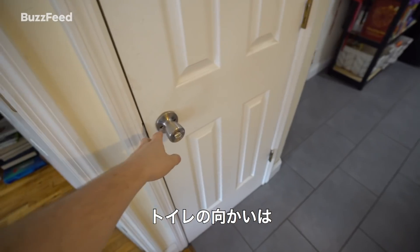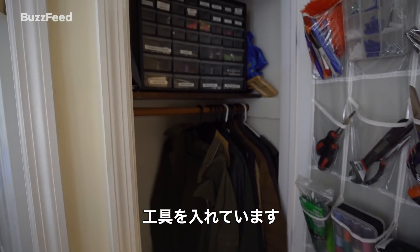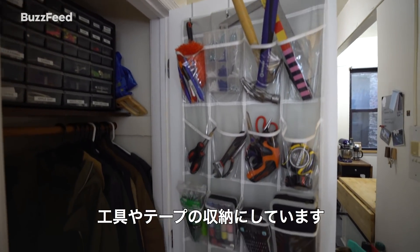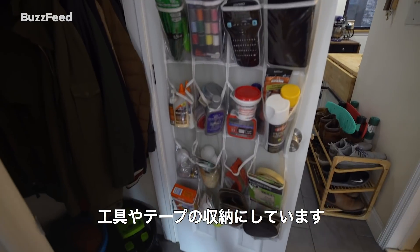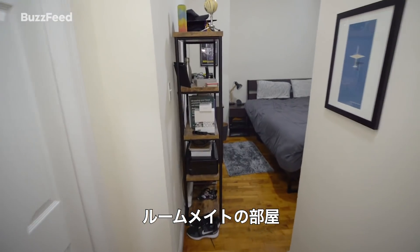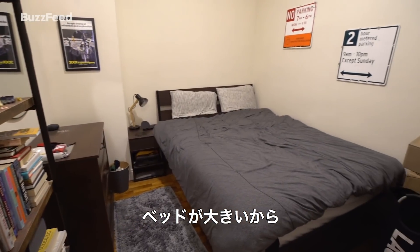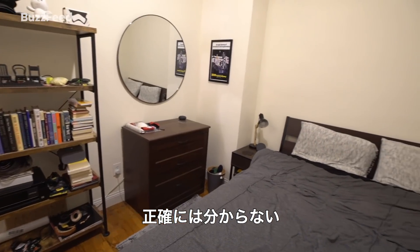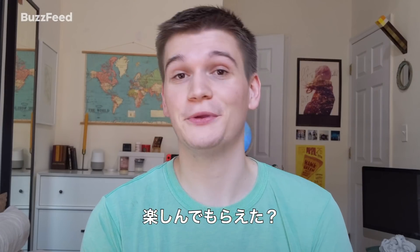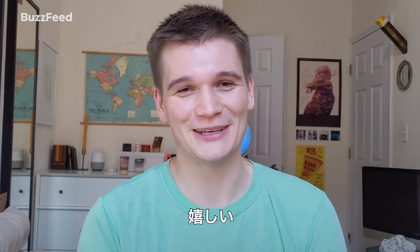Out here across from the bathroom we have a storage closet for coats and tools. Along the door I have a shoe rack used as storage for tools and tape and things we need all the time. This is my roommate's room — he has a little bit less space than I do. Thank you so much for looking around my apartment. I hope you liked it. I need the validation of strangers on the internet to tell me that they like where I live. It really helps me emotionally.